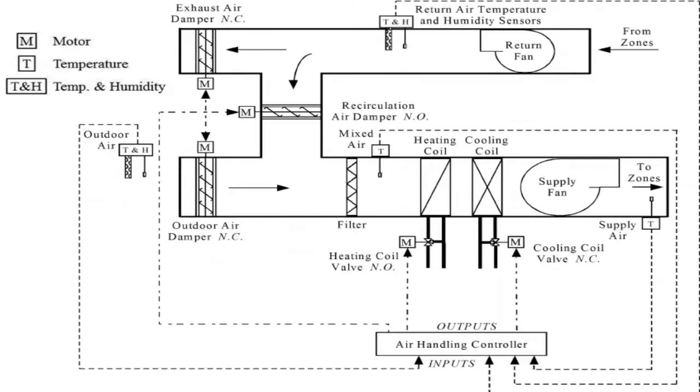Thanks for being with us. Welcome to episode number 8 of our series, Ducted Air Conditioning. Today we present the Air Handling Unit.